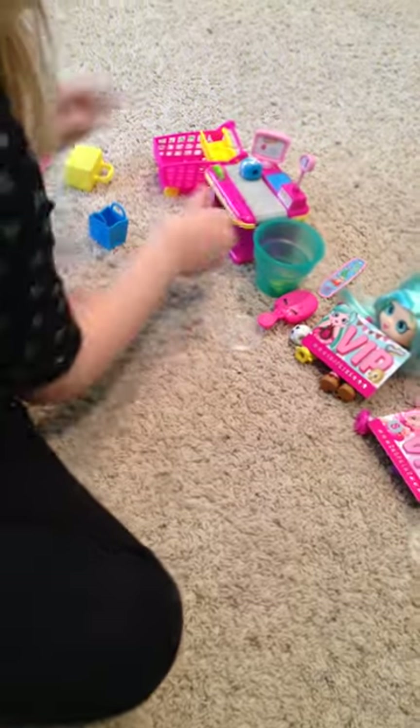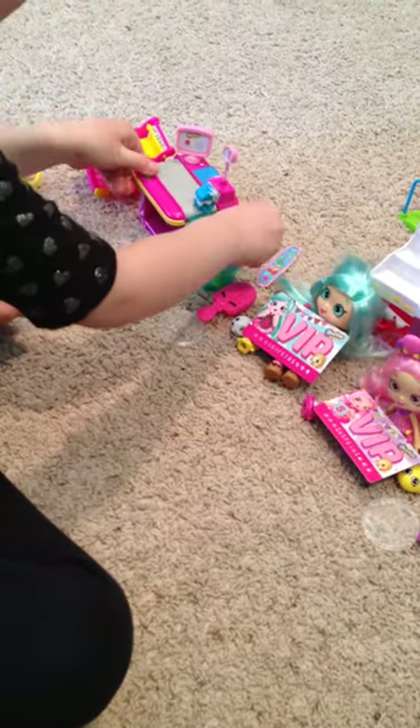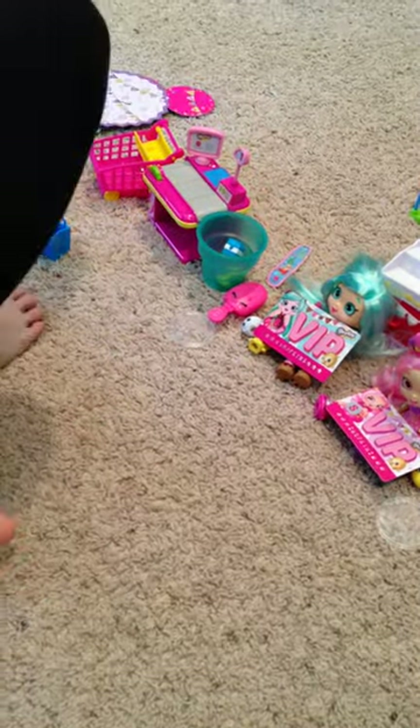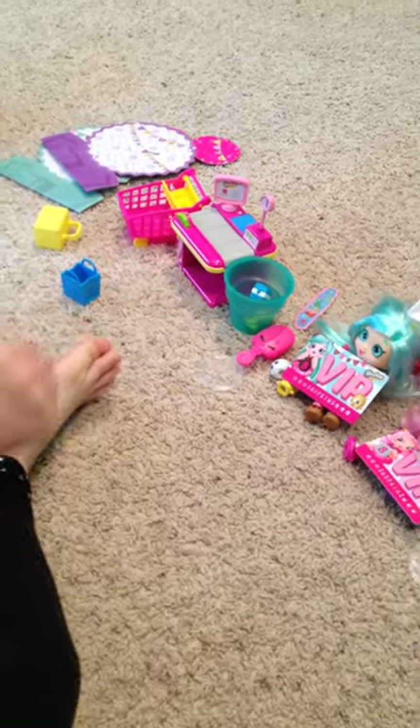Looks like Spilt Milk is gonna join in. That's it for today. Bye bye!